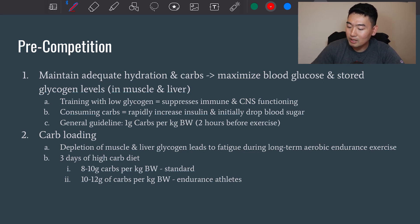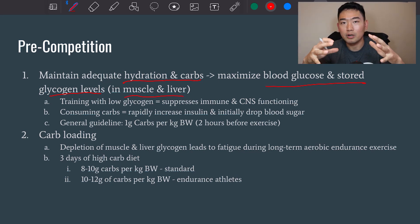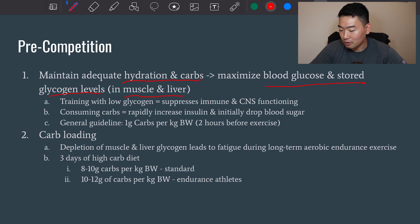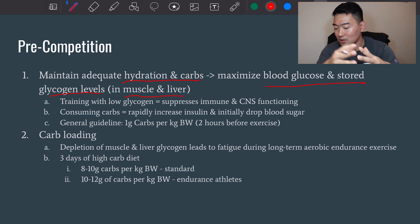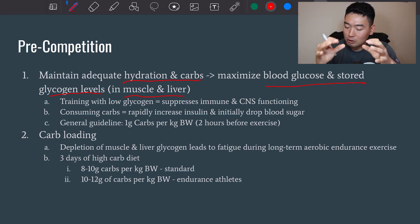The goal of pre-competition nutrition is to maintain adequate hydration and carbs in order to maximize blood glucose and stored glycogen levels so you can use them as energy sources during the competition, both in muscle and in liver. Training with low glycogen can suppress the immune system and lower your CNS functioning, meaning your fight-or-flight response, which is very important during the competition. Consuming carbs will also rapidly increase insulin and initially drop blood sugar.